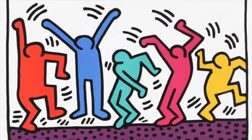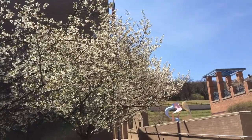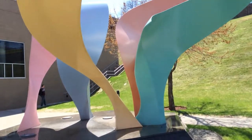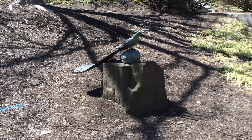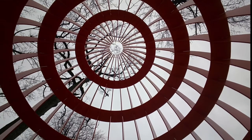We have over 50 outdoor sculptures on campus that are part of our collection. Having art throughout Lehigh's three campuses is part of our mission to expose the Lehigh community to visual thinking, visual literacy, and to educate on all levels.